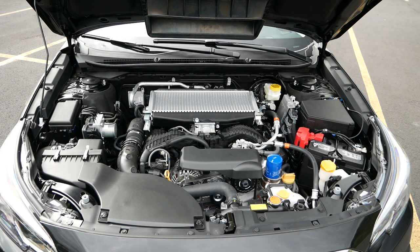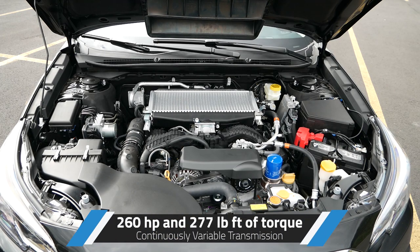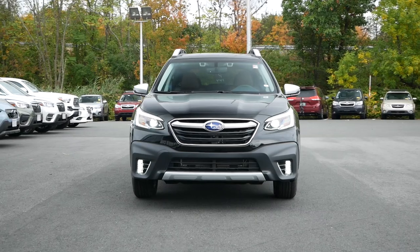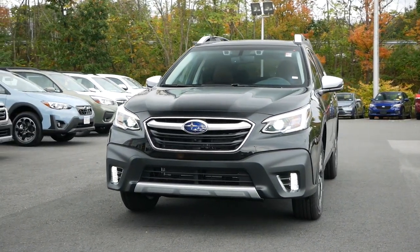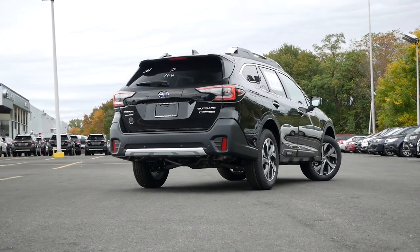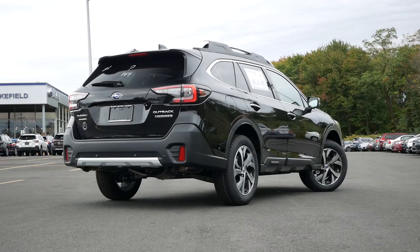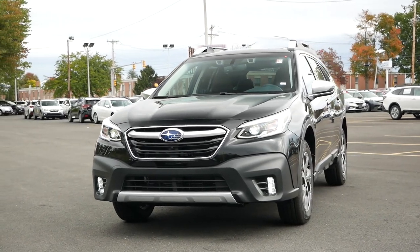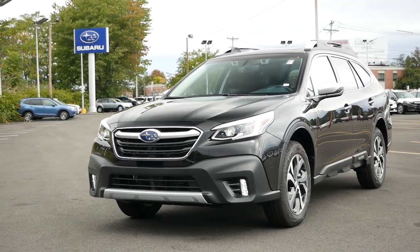Under the hood, the Touring XT is powered by a turbocharged 2.4-liter boxer four-cylinder engine putting out 260 horsepower and 277 pound-feet of torque, paired with a CVT. As we'll find out during the test drive, the turbo makes a significant difference especially during acceleration, and the Subaru CVT mimics gear shifts much more smoothly than competitors. Symmetrical all-wheel drive comes standard, giving the Outback an advantage over rivals offering front-wheel-drive-biased AWD. Fuel economy is around 23 mpg city and 30 mpg highway.